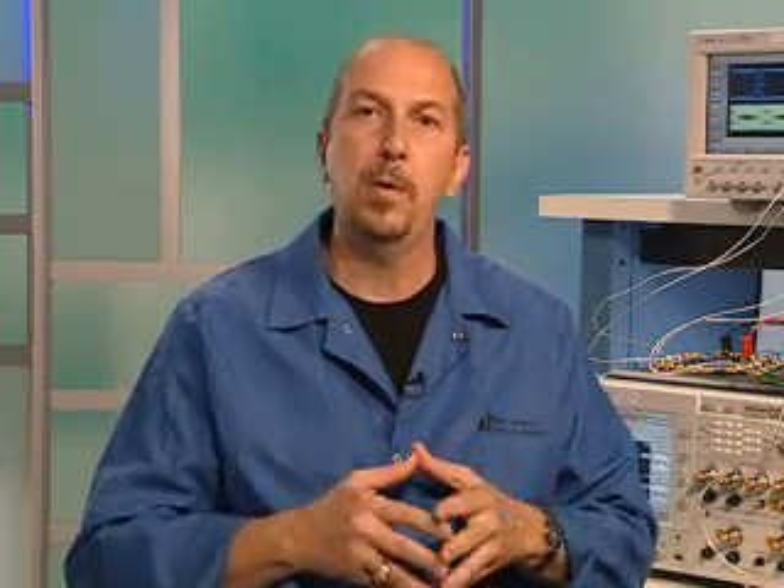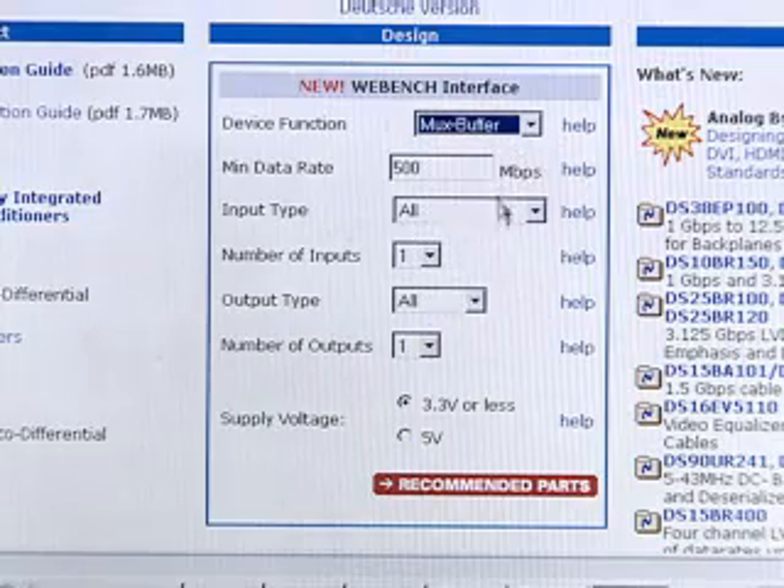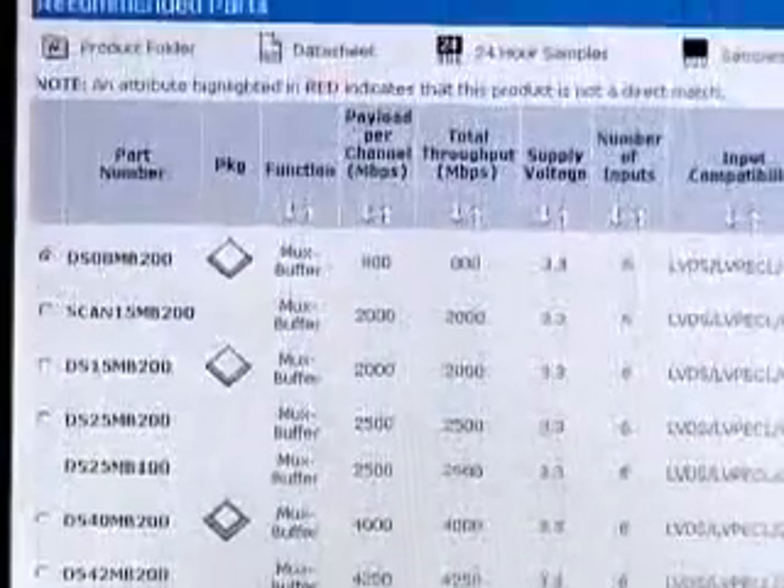You can also do some of these online product simulations with National's WebBench design tool. You can choose the type of device you need, enter the parameters for your product design, see a list of recommended parts, and simulate the transmission and recovery of data.